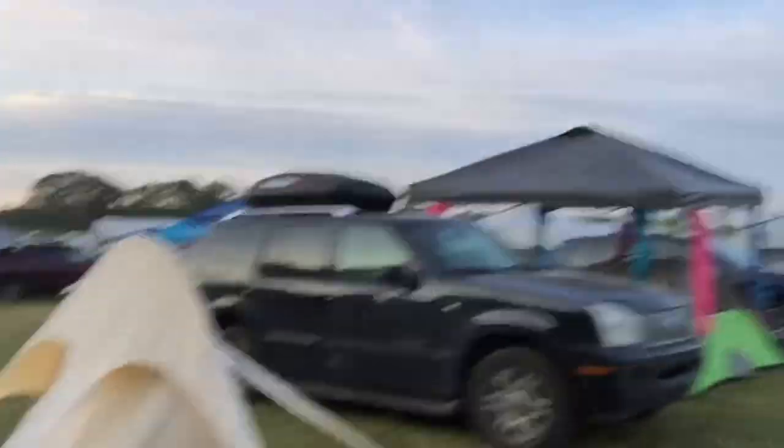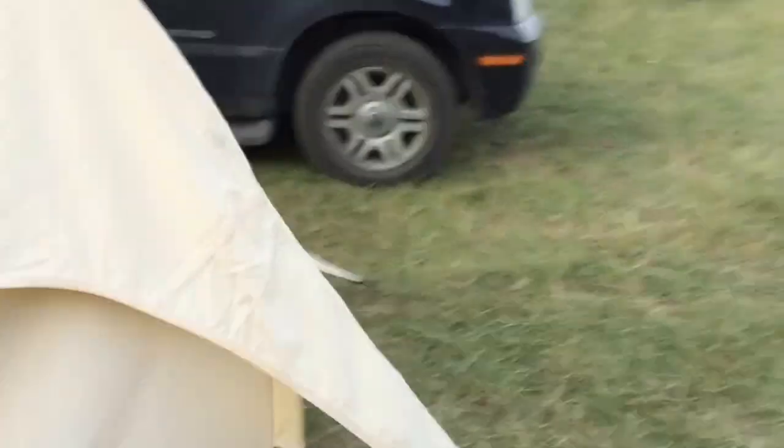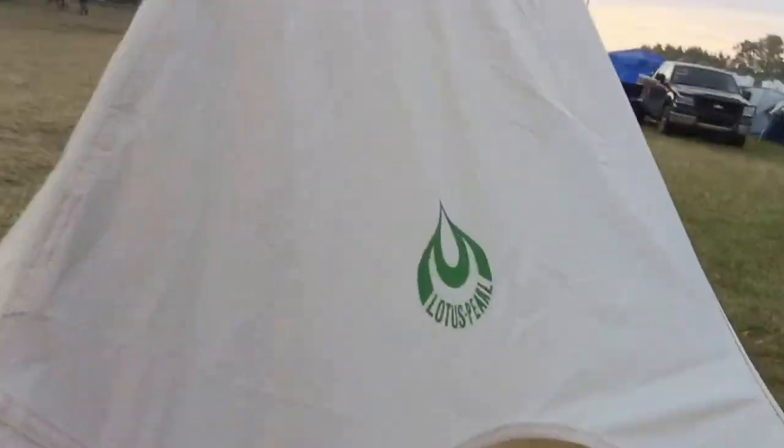It packs down really small so I can carry it on the airplane with no problem. It has big windows so it stayed ventilated really easily, and since it's white canvas it just didn't heat up the way everyone with nylon tents did. So check it out. Ta-da!